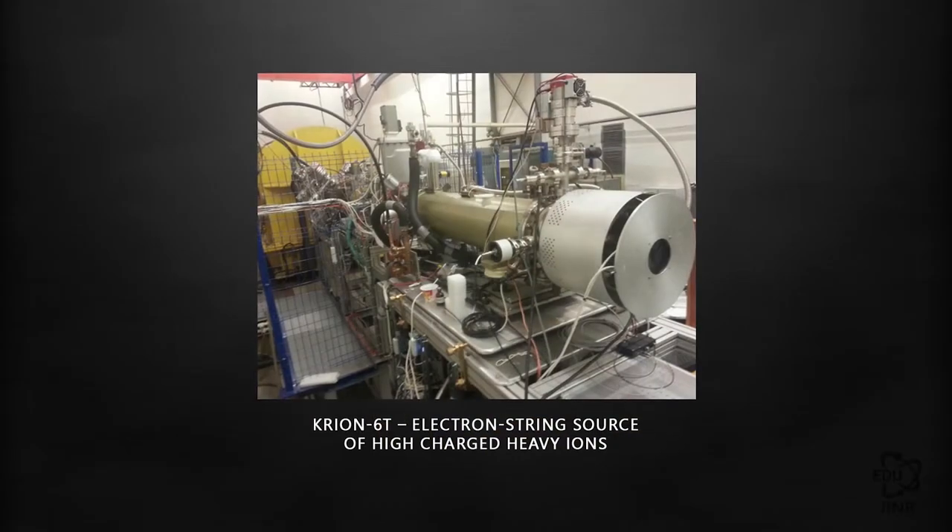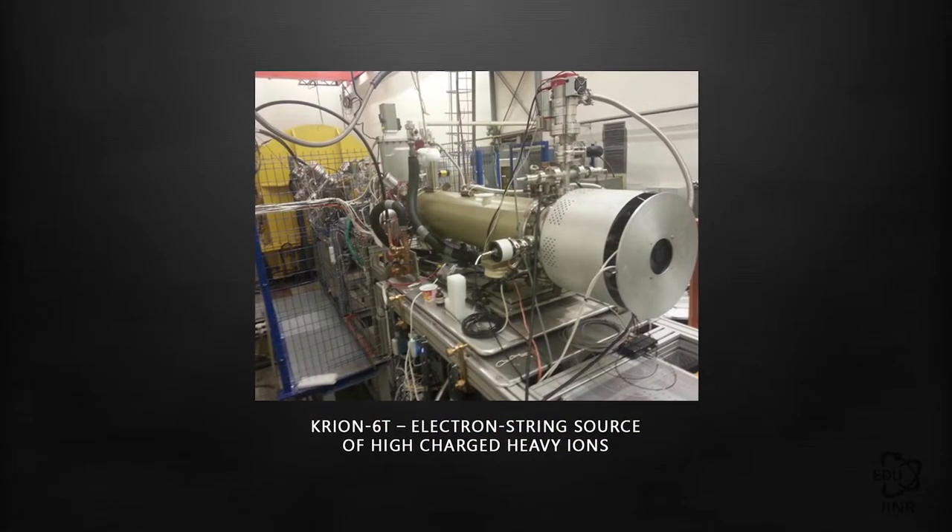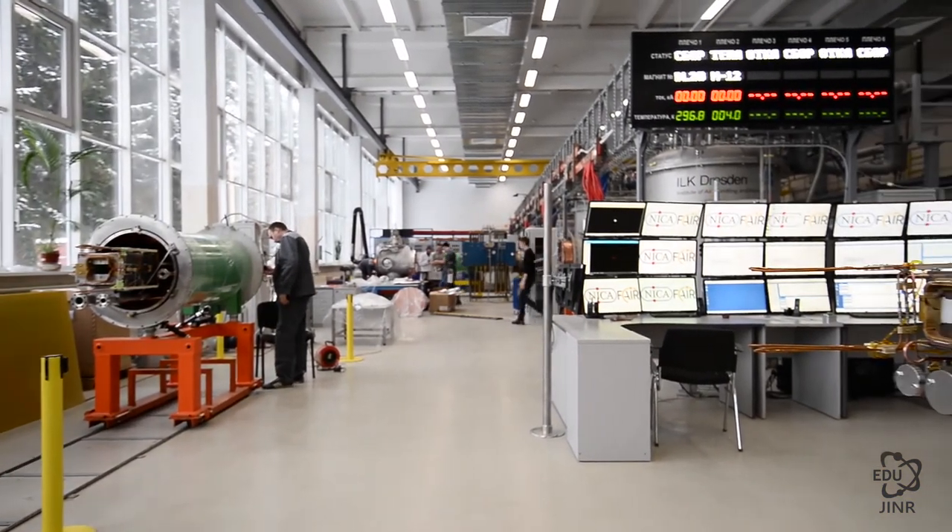The laboratory has a department of ion sources for particle accelerators. The main component of this facility is the superconducting solenoid submerged in boiling helium. As a result of the 55th session of the nucleotron, based on the Kryon-6T source created at our lab, ions of carbon, argon, krypton, and xenon have been reproduced.